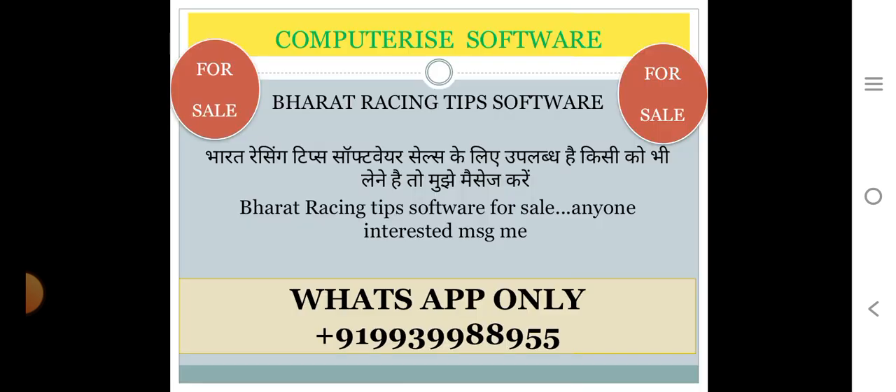Bharat Racing Tips software is available for sale. If anyone is interested, kindly contact us at +91 99 3299 8899 55. Thank you.